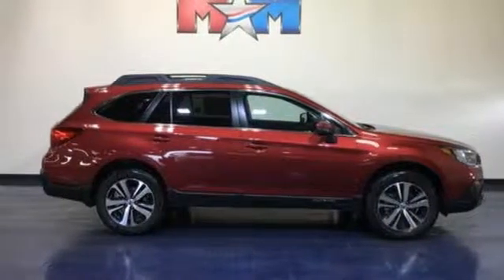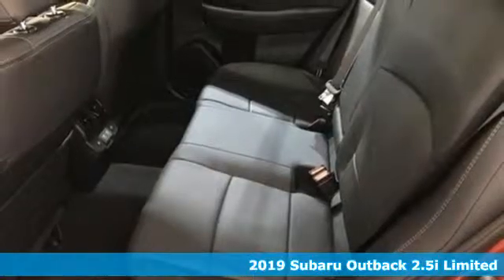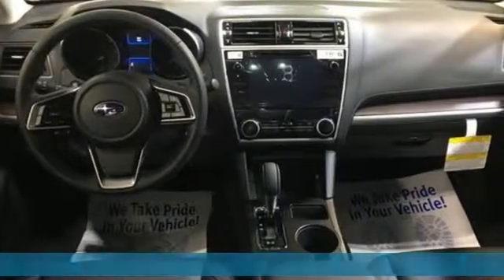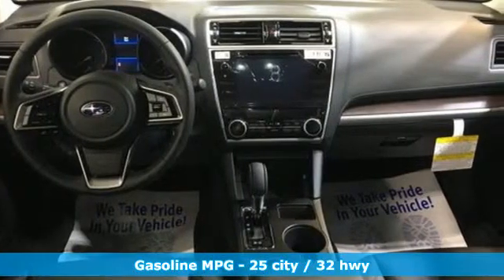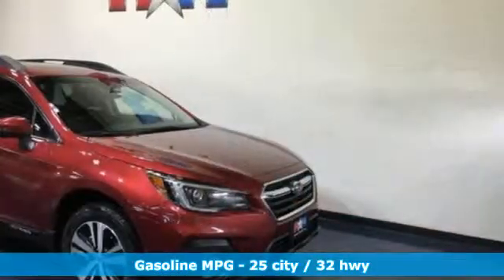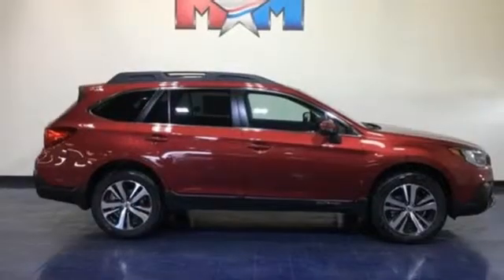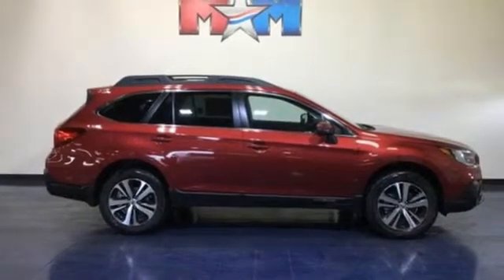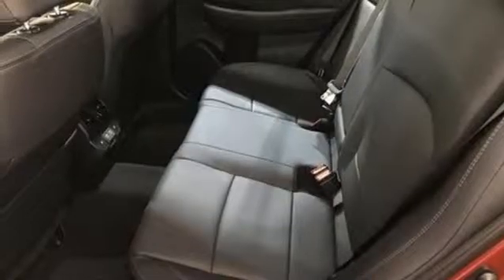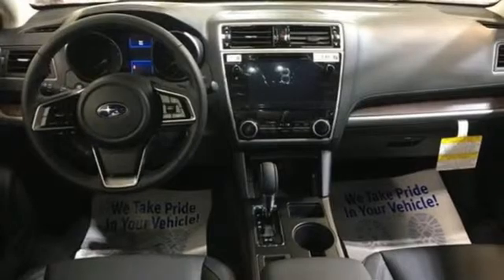It's a new 2019 Subaru Outback, engineered for the road less traveled. It comes with the features you need, and better yet, want: integrated navigation system with voice activation, power heated mirrors, heated leather bucket seats, auto-dimming rearview mirror, doors and push-button start proximity key, dual-zone climate control, H4 engine, express open and close sliding and tilting sunroof, gas pressurized shocks, and continuously variable automatic transmission.